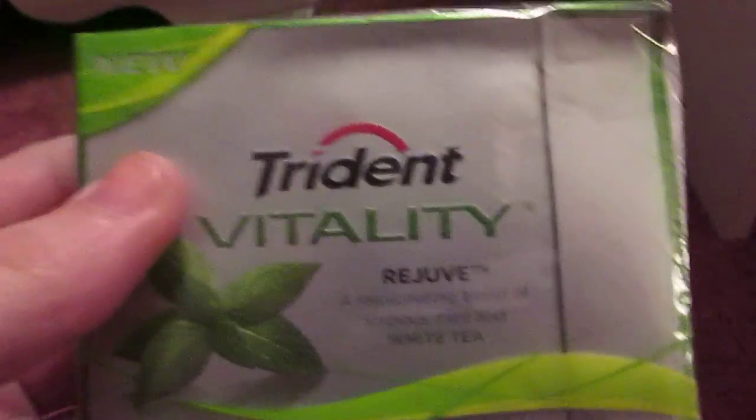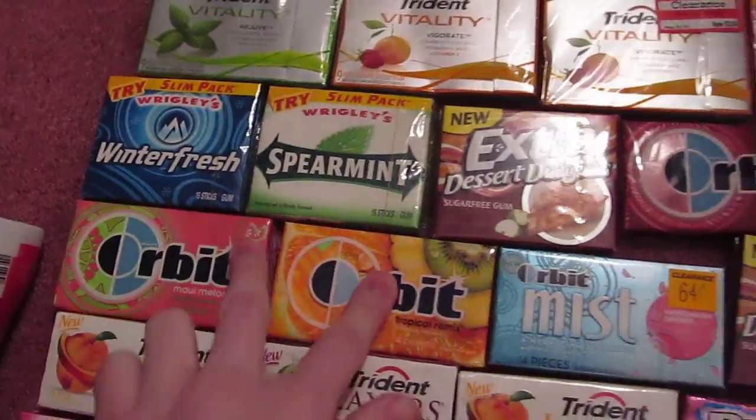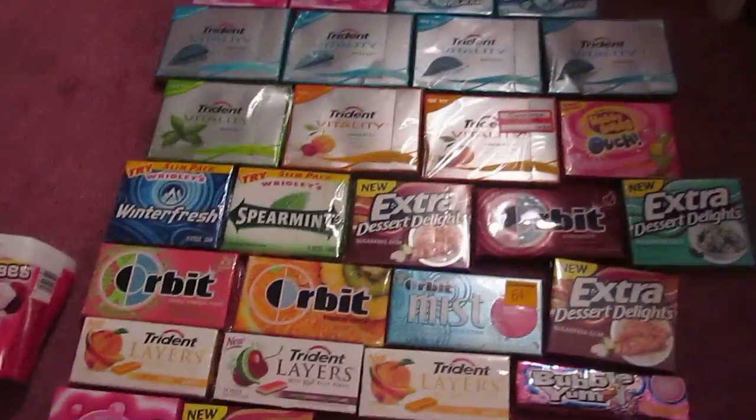They have like ginseng in them. This is Rejuvenate — it has white tea, and these have vitamin C. Hubba Bubba. This was like discontinued — 64 cents. Anything really on sale like these, I got, and you can't get them here anymore.